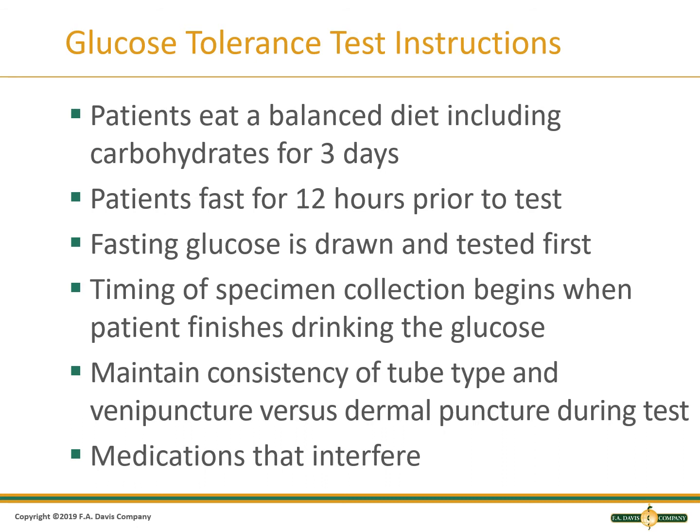A glucose tolerance test is scheduled ahead of time. The patient is given instructions to eat a balanced diet for 3 days prior to the test, including carbohydrates, then fast for 12 hours. A fasting sample of blood is collected, then the patient drinks a 75-gram glucose drink. Timing starts on the completion of the drink. Maintain the same type of collection and tube for each sample to reduce variability.